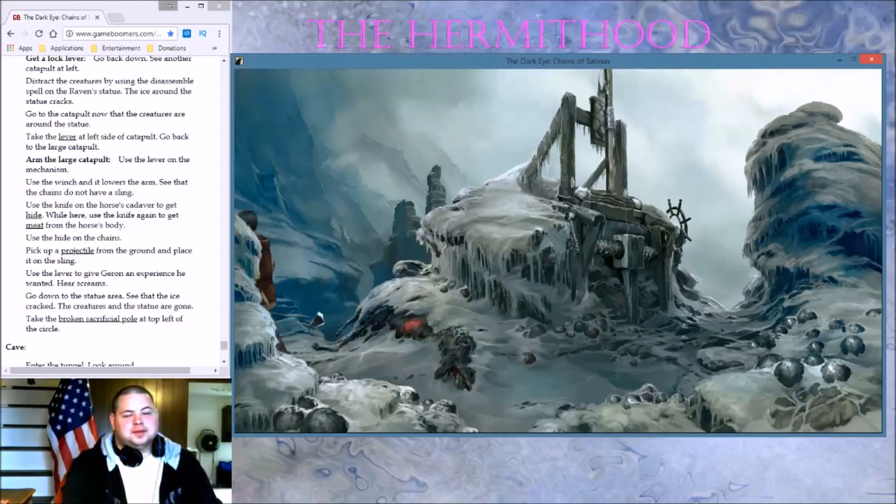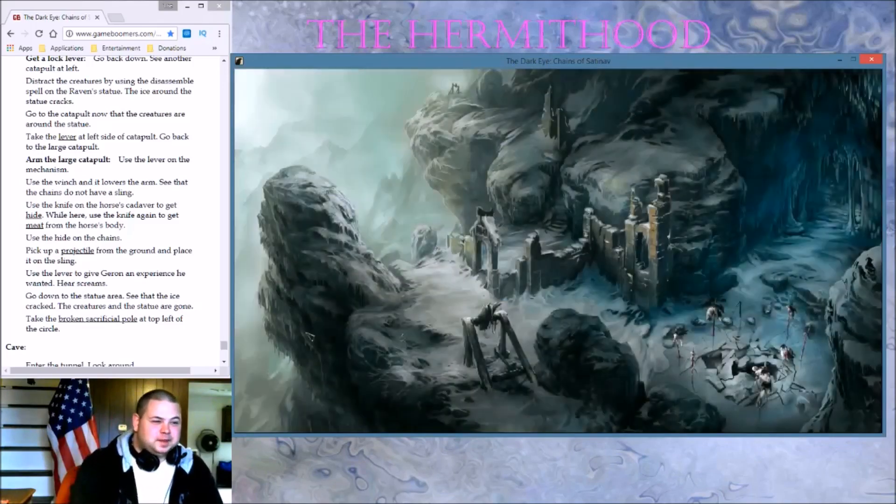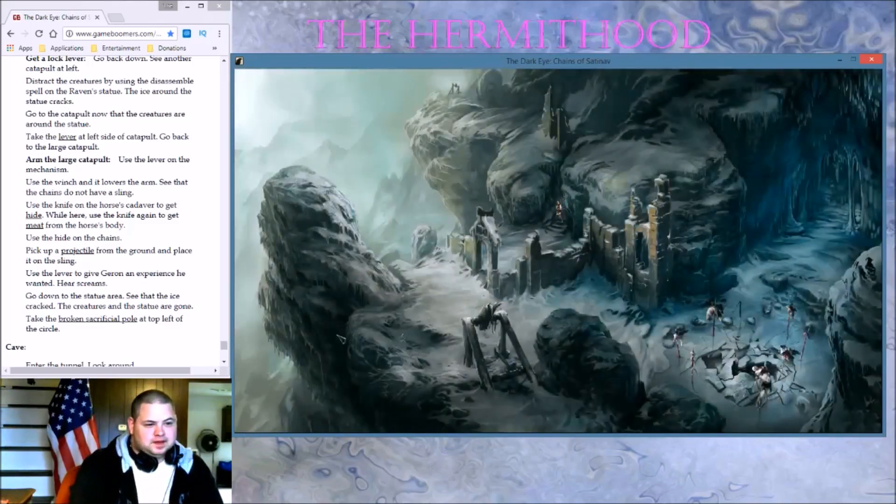No spoilers — let me go down. Let's go see what happened. Yeah, I think we dealt with them. Take the broken sacrificial pool, top left of the circle.